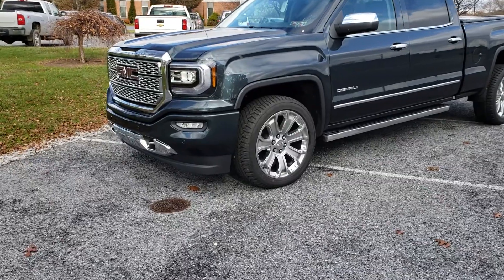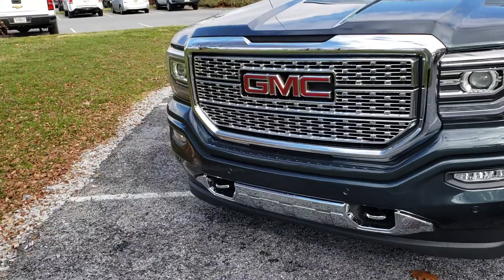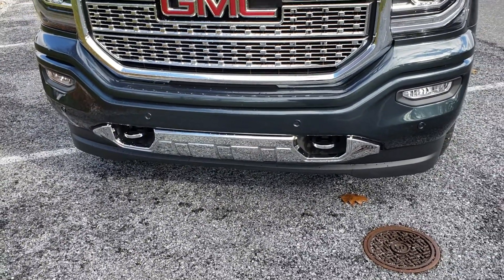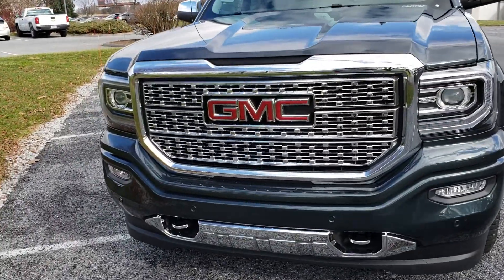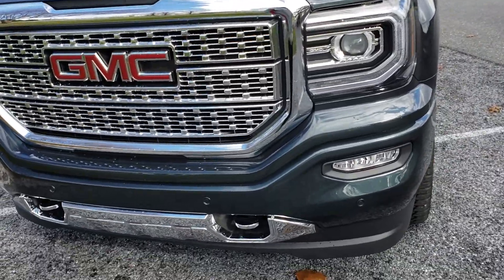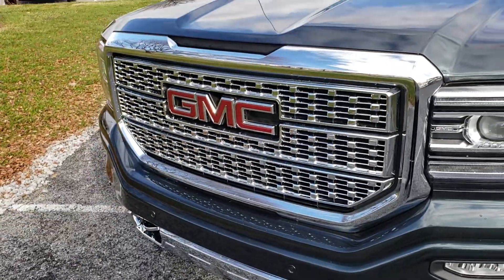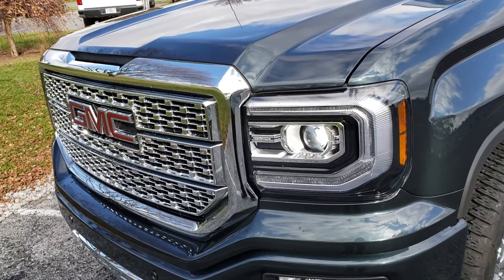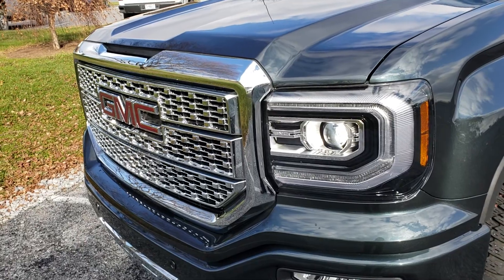As you can see, it's going to have the Denali grille — all Denalis will have that. What makes this stand apart is the chrome recovery hooks on the front. They're all going to have the chrome lower skirting, but the chrome recovery hooks are not standard even on the Denali — they're optional. What is standard, however, is the front park assist with front parking sensors. This also has the signature LED headlights, another feature that is standard across the board on all Denalis.